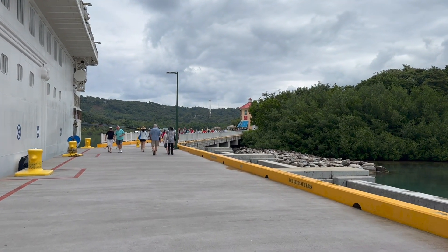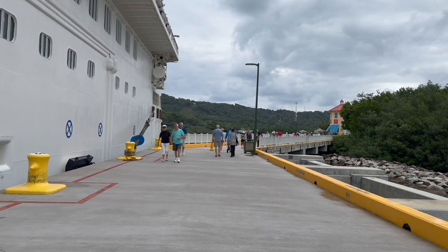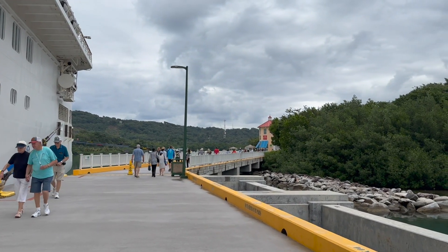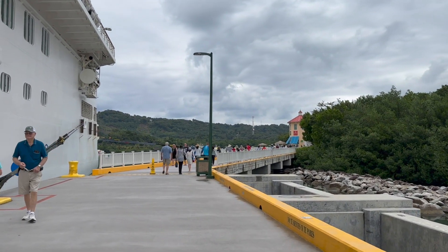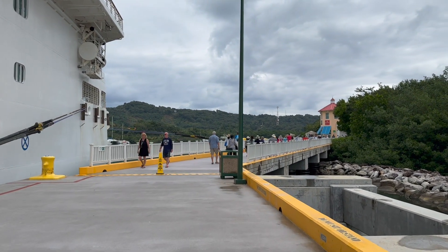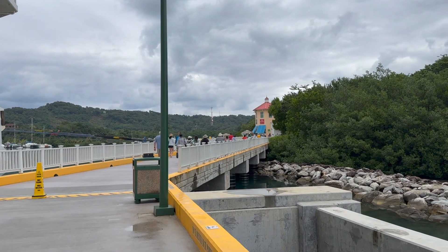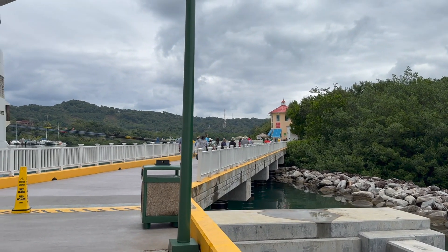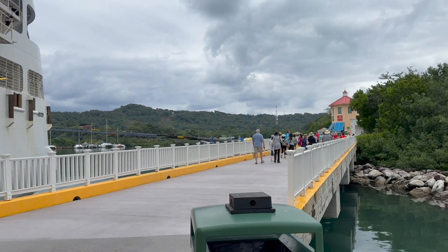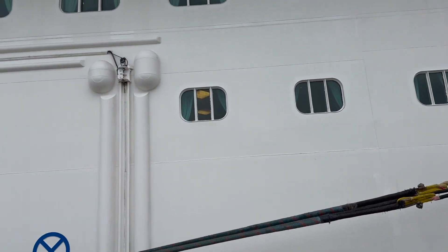Here at Mahogany Bay, there is shopping, and there's a very well-equipped beach with food, kayak rentals, floaty rentals, that sort of thing — things for the kids to do. There's a sky ride, lounge chairs, and a well-kept beach. It's a very nice place, certainly worth the stop, even if you're not planning an excursion to do anything else.